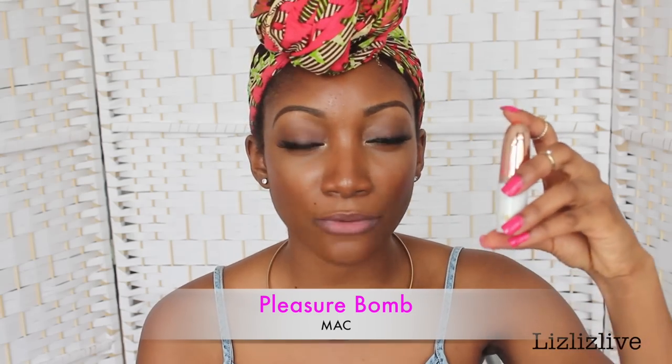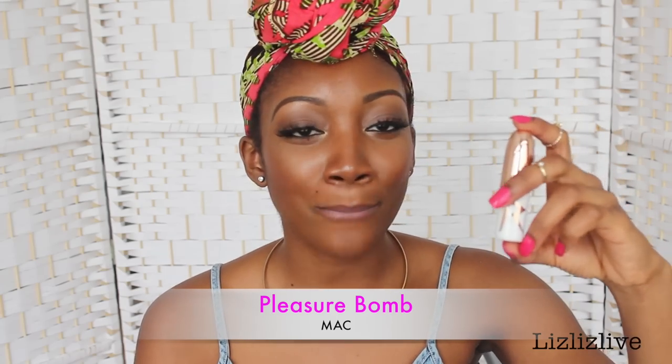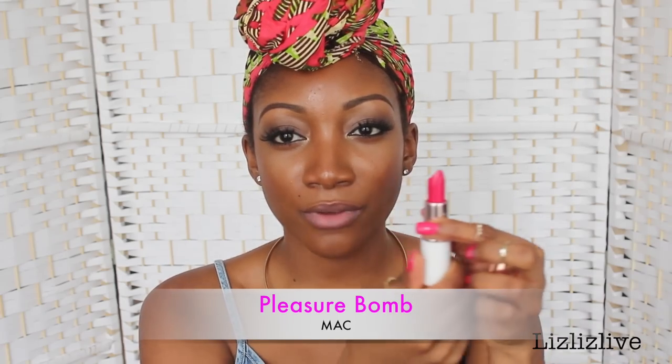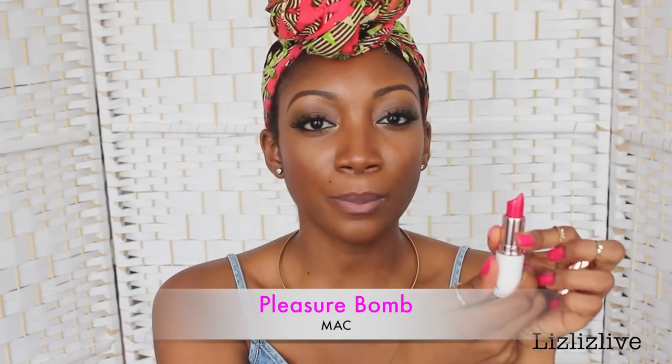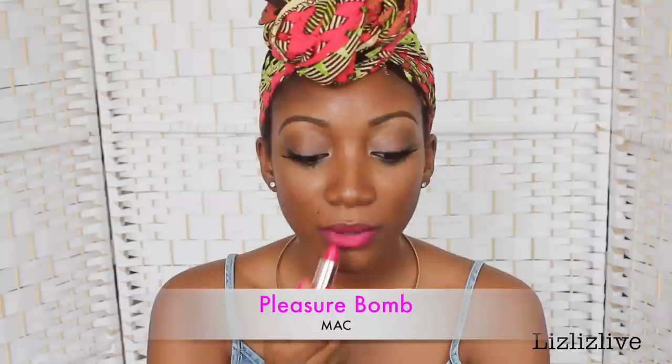The first colour I'm going to show you is a matte lipstick and this is one of my favourite pink lipsticks that I wear a lot. This is called Pleasure Bomb. Pleasure Bomb is from MAC and this was actually part of Rihanna's collection — it's limited edition. This is how it looks like. It's a very rich, vibrant, bright pink — definitely one of my favourites. If you go on eBay, you may be lucky and find some people still selling it.